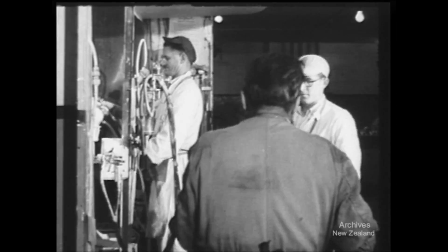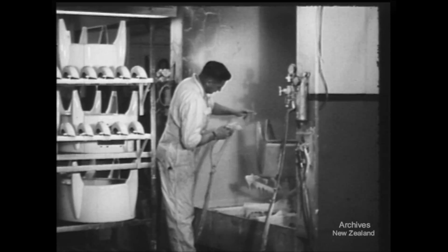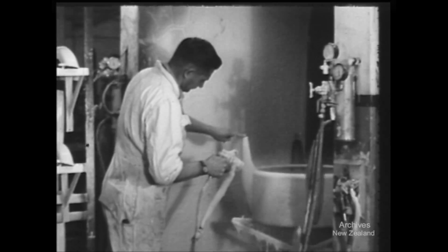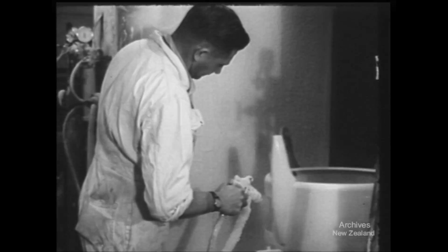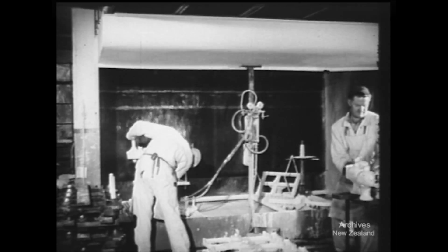Once on the way, the parts are continually on the move from process to process. Transmissions, heads and skirts are spray enamelled prior to firing. Due to the constant waterfall at the back of the booth, sprayers here can work without masks.